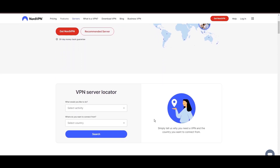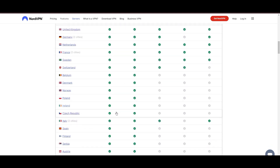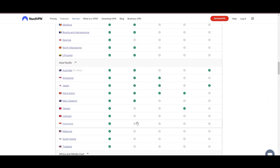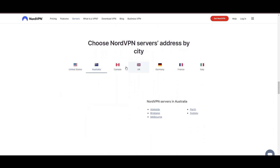Leading our selection is the highly acclaimed NordVPN, a top choice for users of F1 TV Pro around the globe. Hailing from Panama, NordVPN offers an expansive network of over 6,000 servers across 61 countries, ensuring you can effortlessly connect to F1 TV Pro from virtually anywhere, eliminating concerns over slow speeds or buffering.